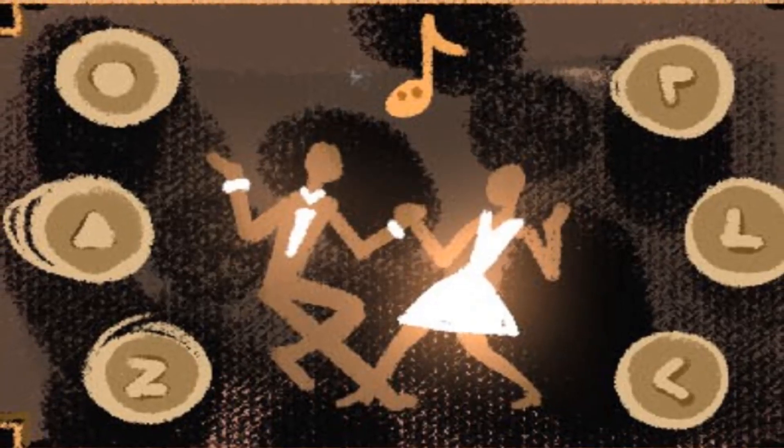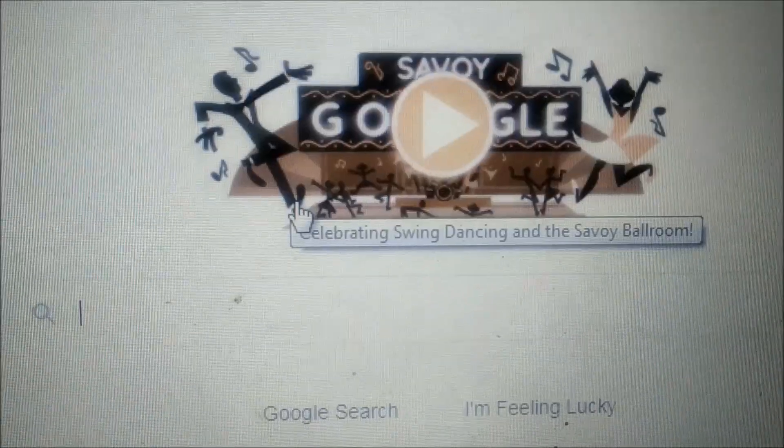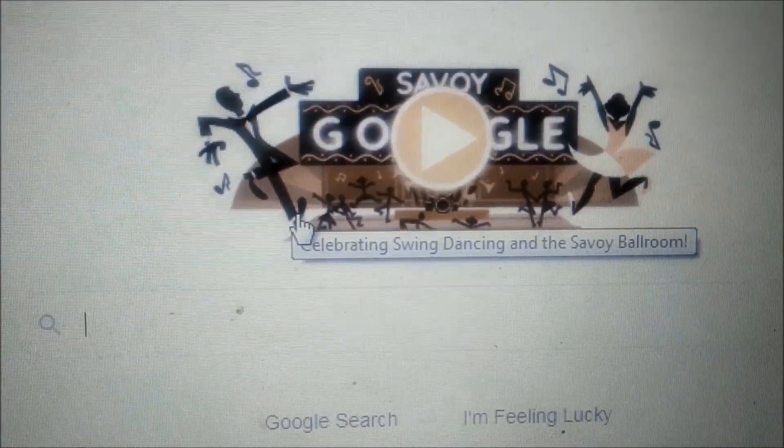Now, here is a step-by-step guide to play the Savoy Ballroom Google Doodle game. First, click on the Google Doodle game on the Google homepage or on the link given below.